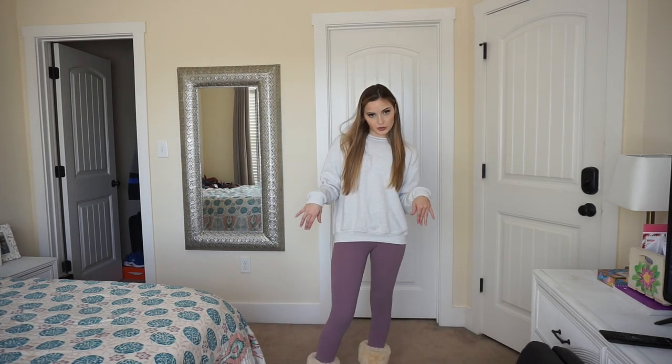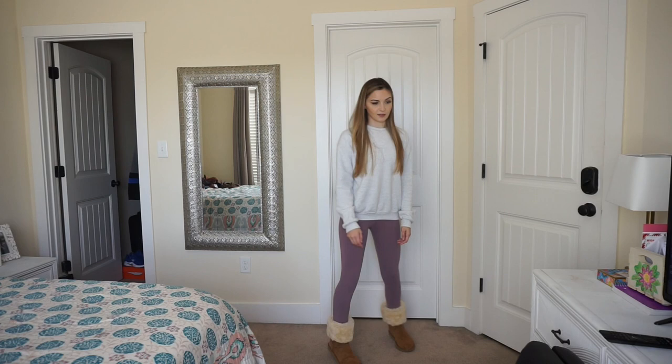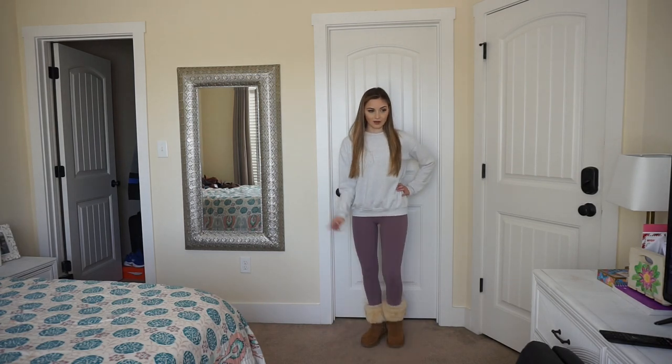And then for my shoes I'm just wearing Uggs rolled up. These are the tall ones and I have them rolled down, and I think that's a really cute look for the fall, just for a quick look. It takes no effort — leggings, sweatshirt, and Uggs — and I think it looks pretty cute. So that's outfit number one.